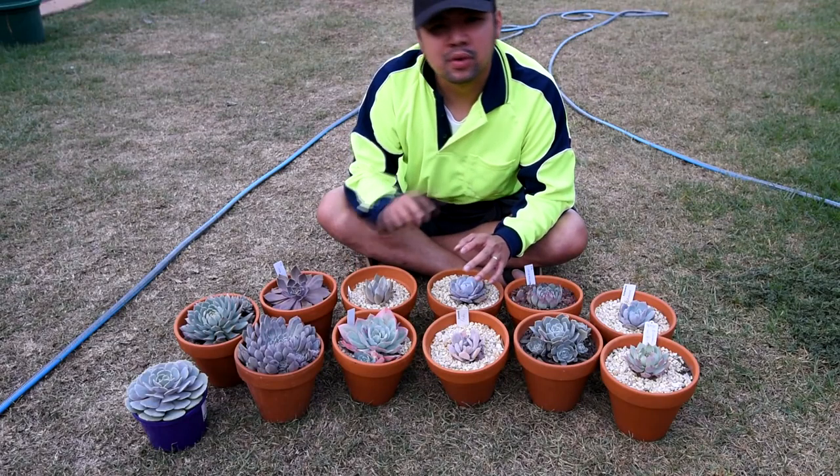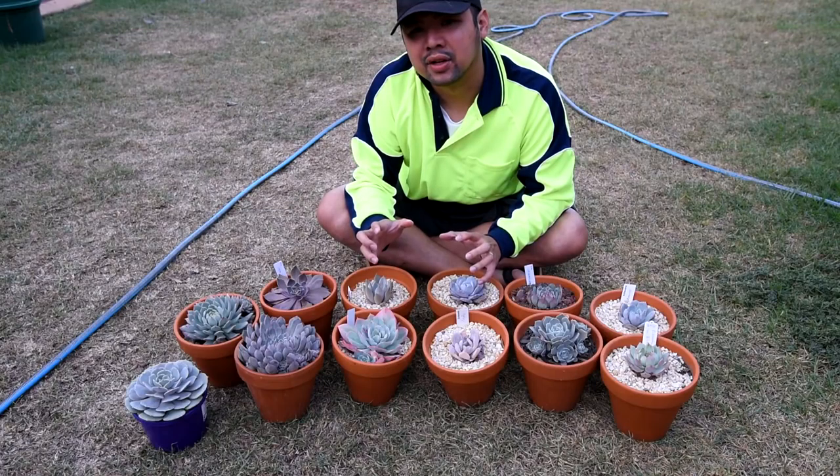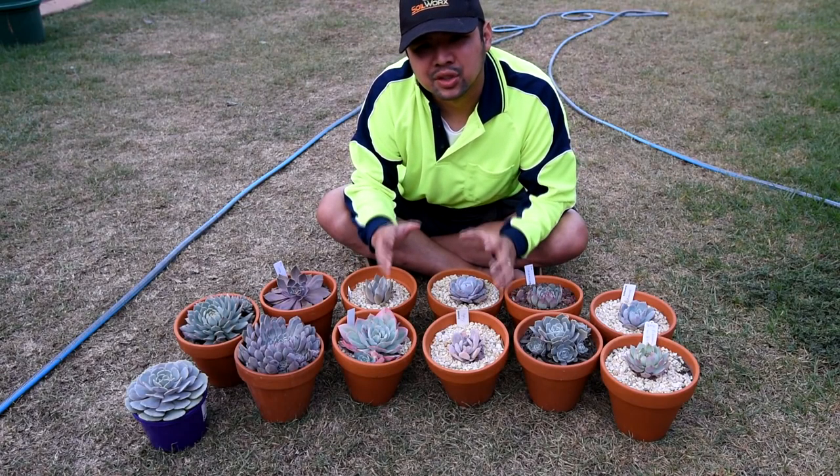Take your time, go back if you have to, and take a close look at each and every cultivar. Here's another chance to have a good look at each one of them.